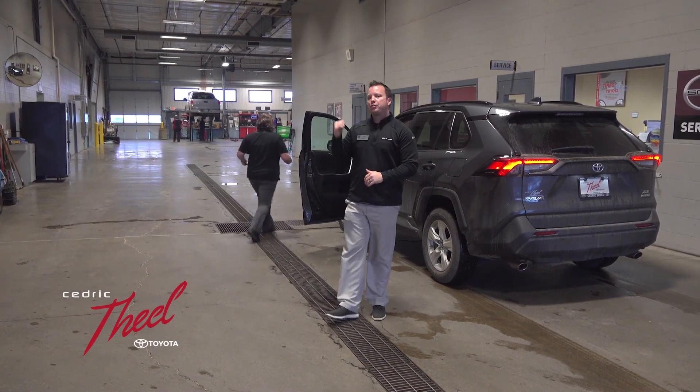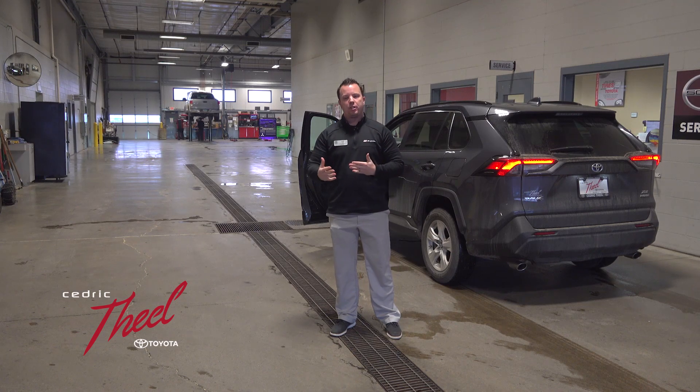As soon as you pull in, a service advisor will come out and greet you, get your mileage and all your information, and you'll be good to go.